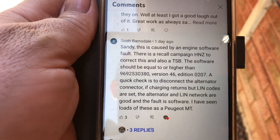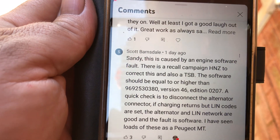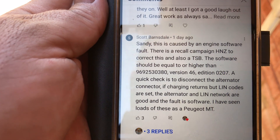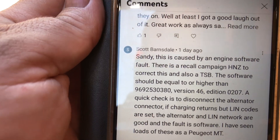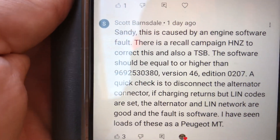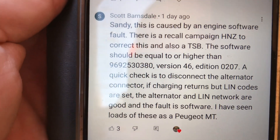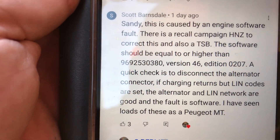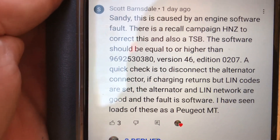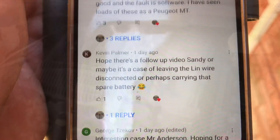Welcome back to the Peugeot 208, Part 2 of the video. First and foremost, a big thank you to all who chimed in to help, especially Scott Barnsdale — a Peugeot tech — who gave me invaluable information about this engine: the TSB, the numbers, the version, and the edition. That made me decide to go and get the software updated. Here's the rest of the video.